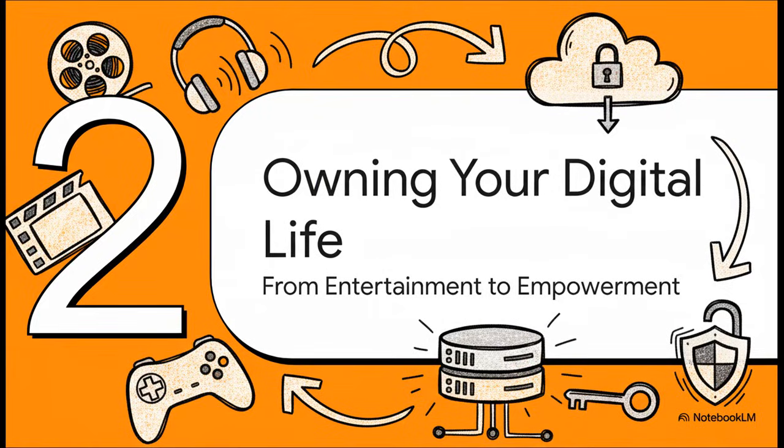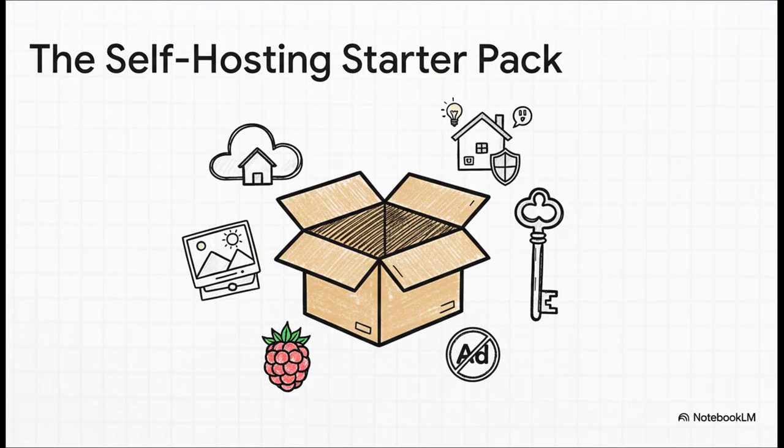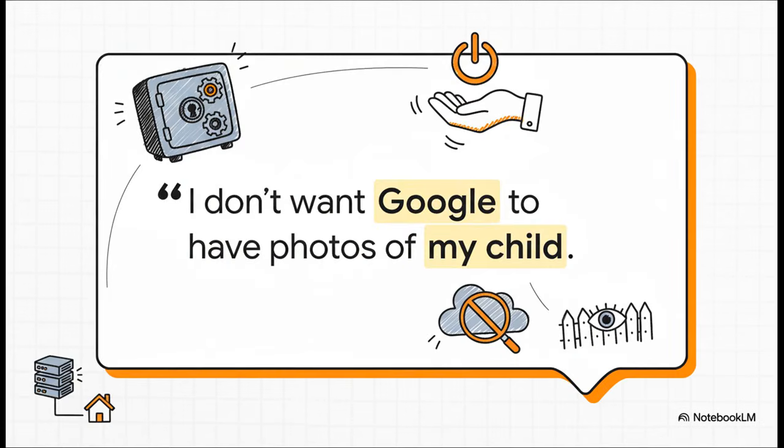This whole media obsession is really just the beginning. For so many users, the journey starts with entertainment but evolves into something much deeper — a kind of digital empowerment. It's about actually owning your digital life. This is the self-hosting starter pack. People are spinning up their own personal cloud with Nextcloud to tell Dropbox goodbye, ditching Google Photos for Immich to keep their memories private, managing passwords with Bitwarden, and blocking every ad on their network with Pi-hole. They're even running their entire smart home with Home Assistant, completely free from any big tech company's control. As one user put it: 'I don't want Google to have photos of my child.' It's about privacy, being in control — a perfect mix of practical paranoia and real personal empowerment.